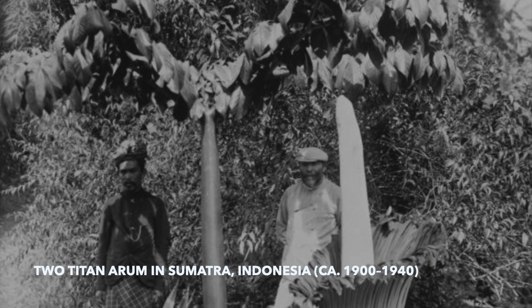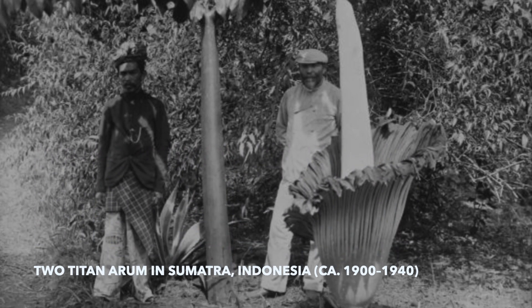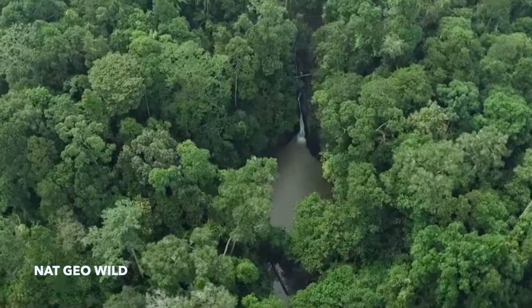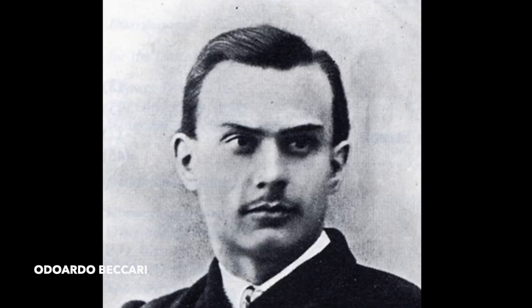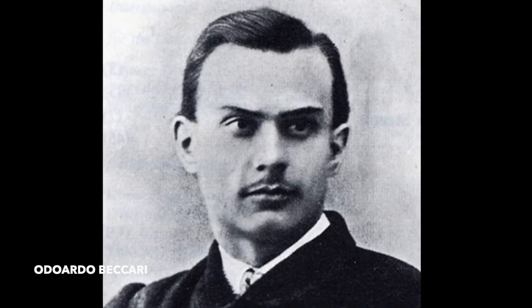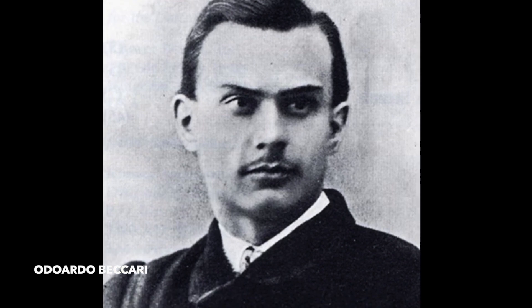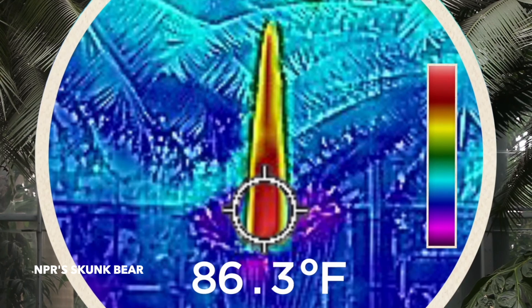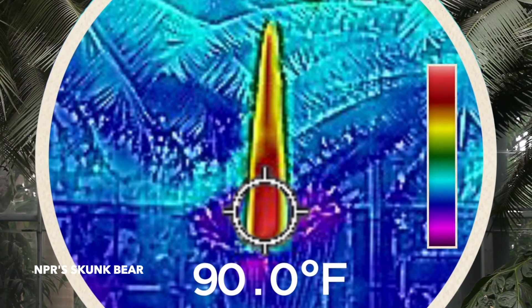The titan arum was found in its native habitat, the rainforest on the Indonesian island of Sumatra. Scientifically described by the Italian botanist Odoardo Beccari in 1878. The name speaks for itself — this flower has a very specific smell.